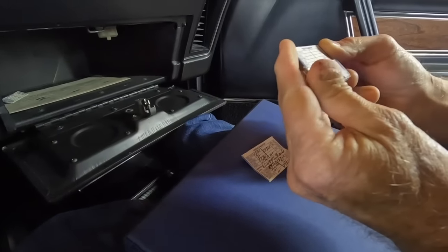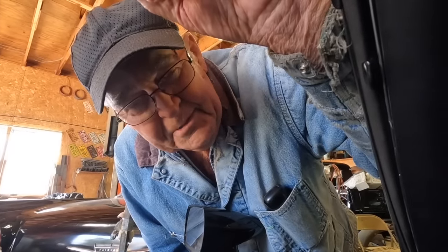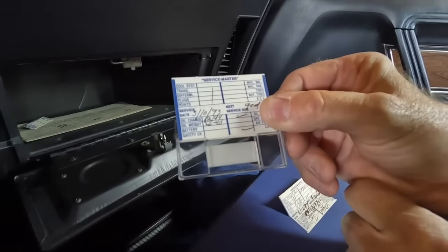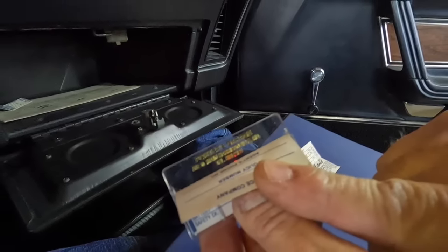Does it say Porter's Garage on there? The man that worked up at Ford, he started his own garage. She would let him work on it, but she wouldn't let nobody else touch it. He was just about as picky as she was. Here's the last oil change — 18,144 miles in 1993. See, it didn't get drove hardly any. This is Porter's Garage. I said after Porter died, she didn't have nobody to work on it. So then it set — she wouldn't let nobody even touch it.